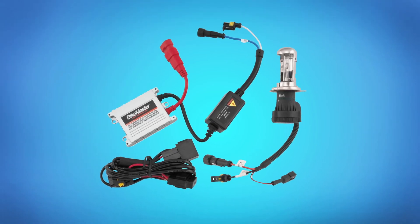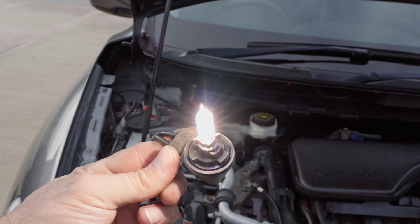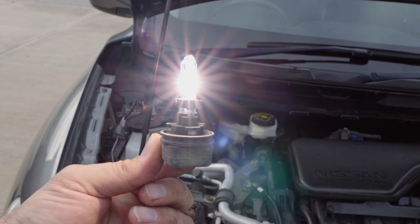Enter the HID, or high intensity discharge, bulbs. These bulbs are filled with a new type of gas mix — most often xenon — that creates light by means of an electric arc between two electrodes. Like most fluorescent lights, HID kits are usually combined with a ballast to help start and regulate the bulb. They're significantly brighter than halogen bulbs and tend to have a more appealing color range closer to the five to six thousand Kelvin range of daylight.